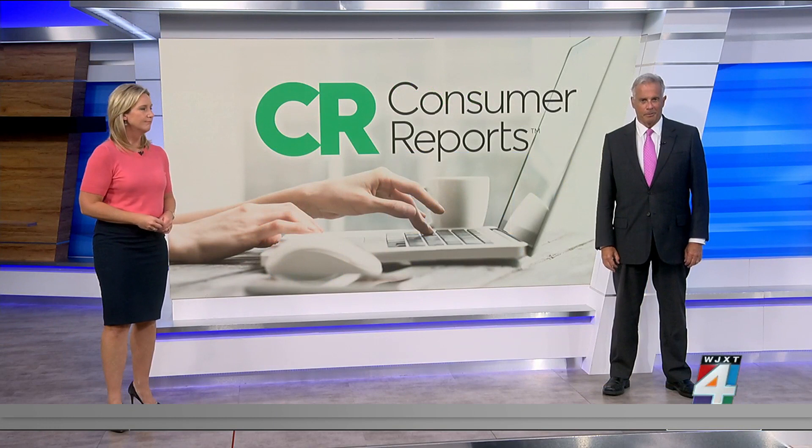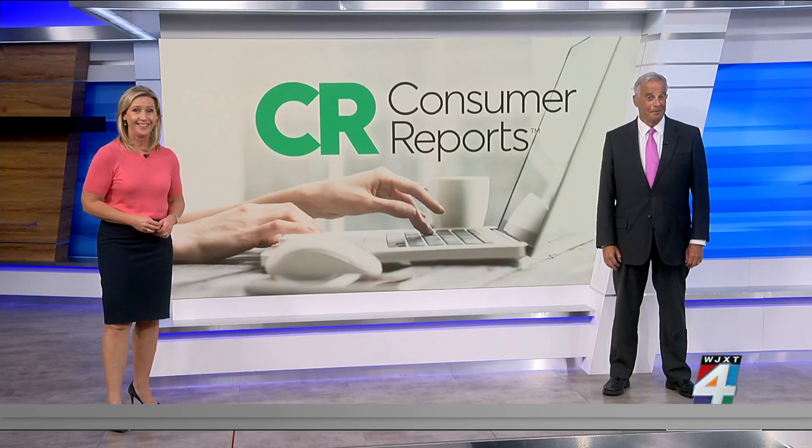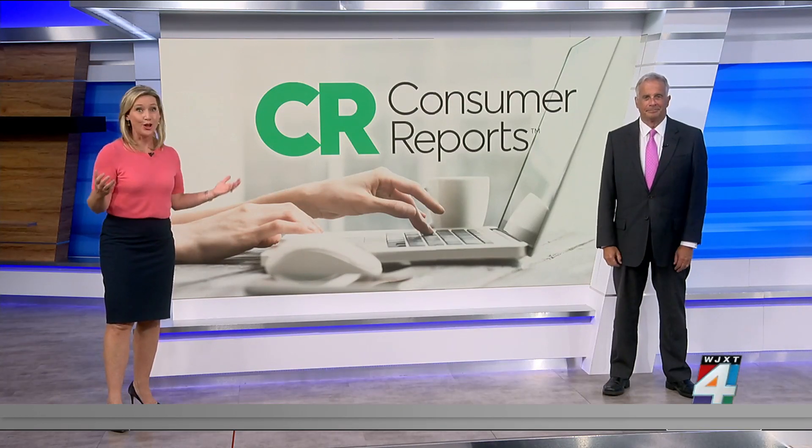Think about all the online accounts you've opened over the years, like MySpace, but no longer used. Maybe you've forgotten about them, or just tried to close them but couldn't. Maybe you've just lost track.